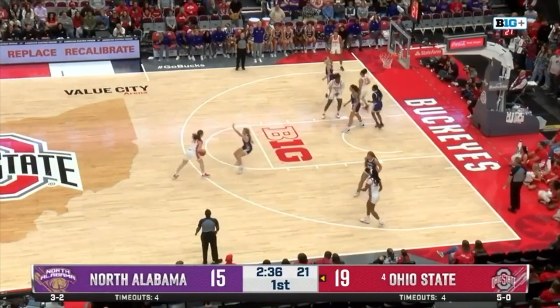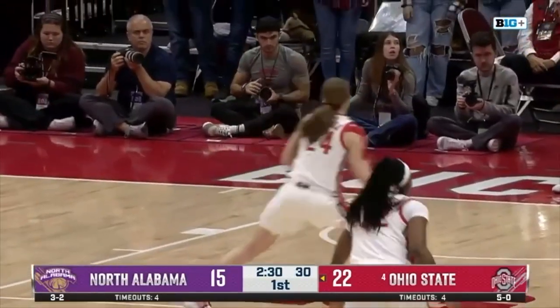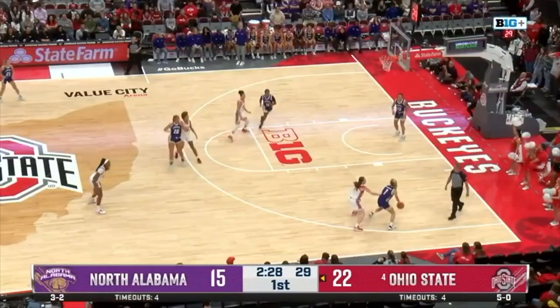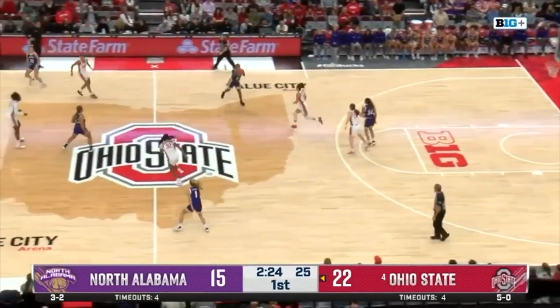Green to McMahon, top of the key. Mikesell — she's 0 for 2 today. Can she get in on the action? And she does, knocks it down. Ohio State five for seven in the past seven trips down on the offensive end.